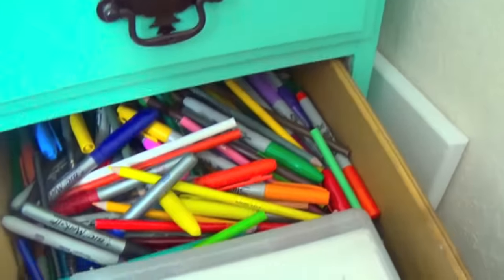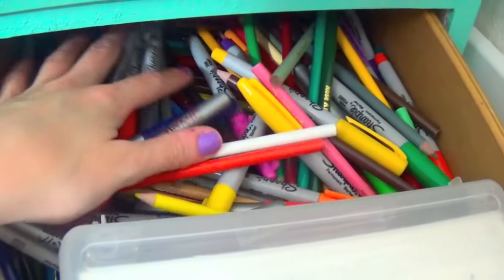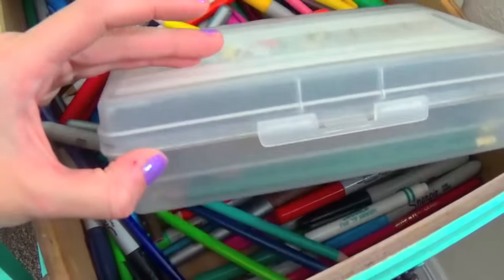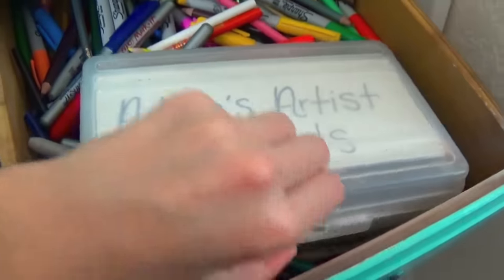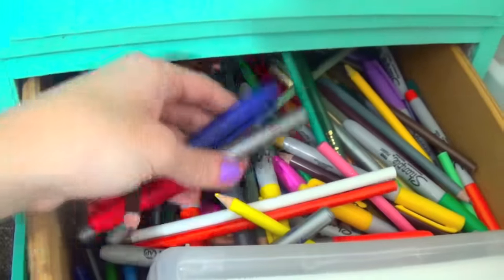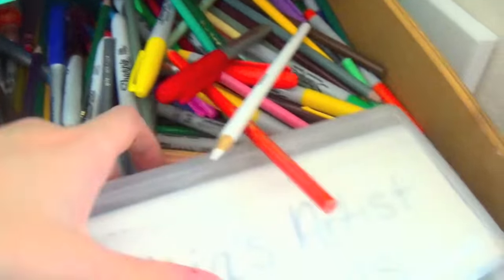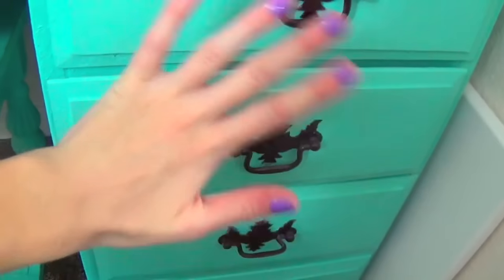Down in here — oh Lord above — this is all of my art supplies, excluding my paints. My paints are in my kitchen. Here are like my artist pencils — 3B, stuff like that. And then these are all just colored pencils, Sharpies, maybe crayons in here. There's a lot. I can never close this drawer.